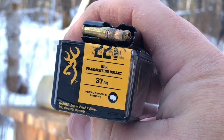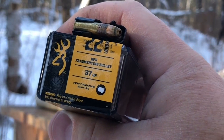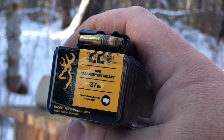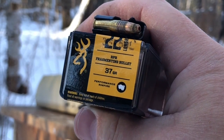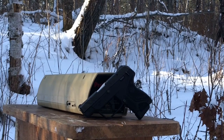Greetings, Discreet Defenders. Today we're going to film a .22 caliber shoot featuring some Browning segmented hollow point 37 grain ammunition. Their listed velocity is pretty hot, about 1,400 feet per second. We're going to be testing them out of the Ruger LCP-2 chambered for .22LR.